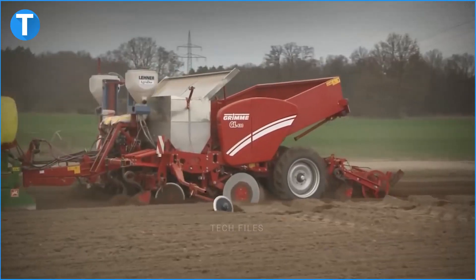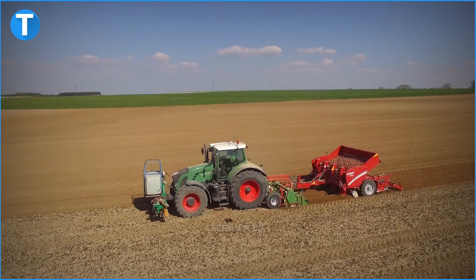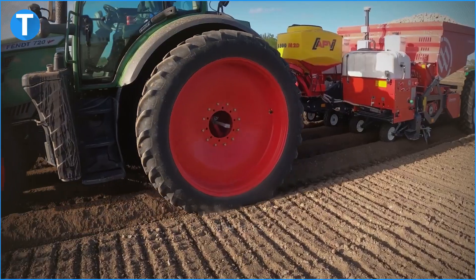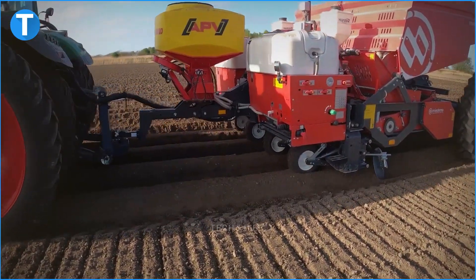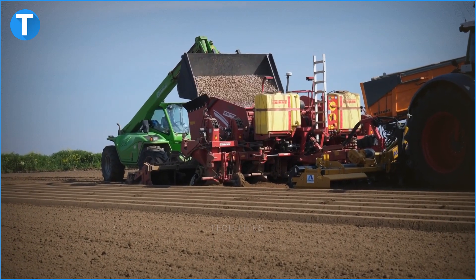As a potato farmer, imagine how many potatoes you can plant with a machine at your aid. Here are 10 most modern machines for potato planting. Before we continue, make sure you like this video and hit the subscribe button so you can keep up with our video content.